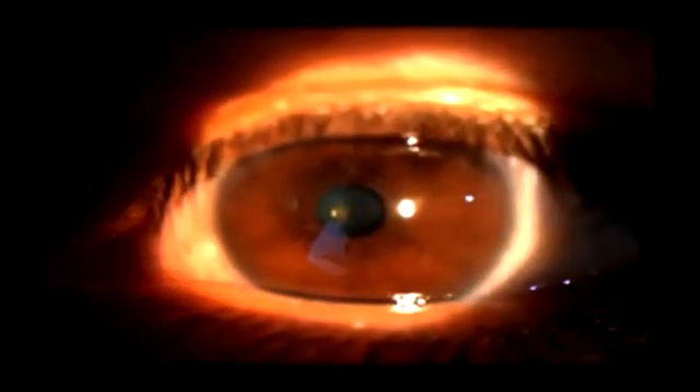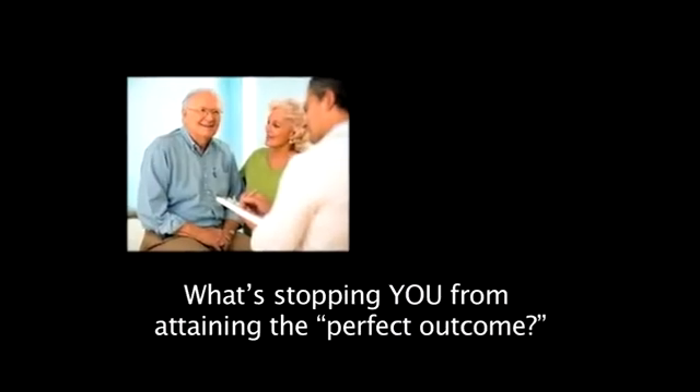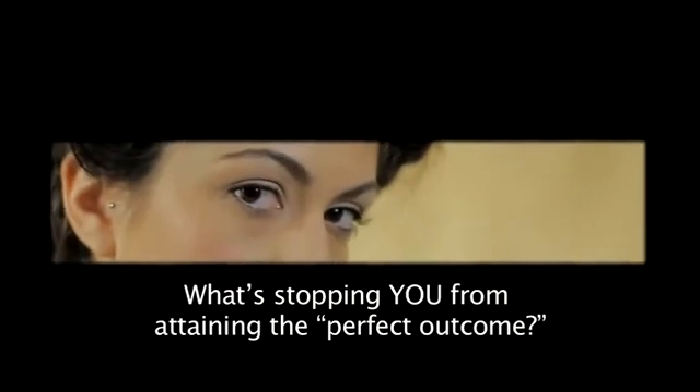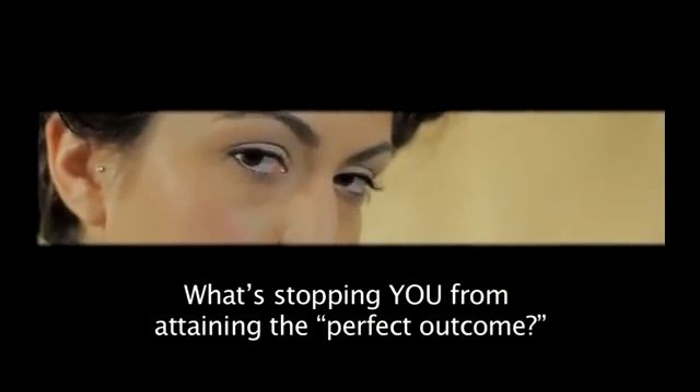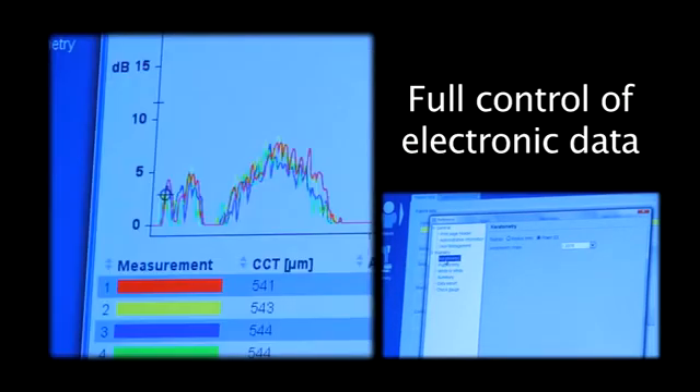ACD is not new for optical biometry, but LENSTAR brings a new level of precision and measurement on the central visual axis. You can get perfect outcomes for a wider range of eyes, and the improvements can be dramatic for patients with short eyes. And, as with all nine measurements, you get full control of your data electronically.